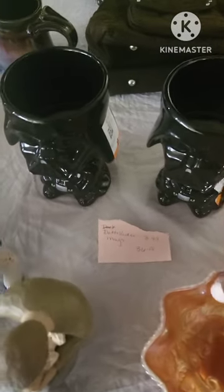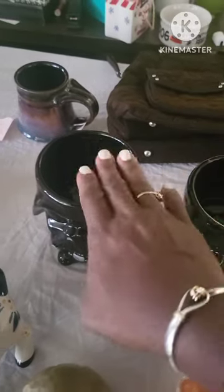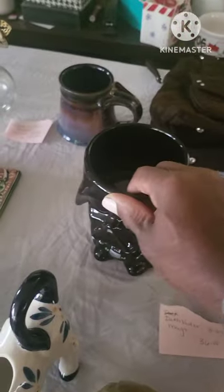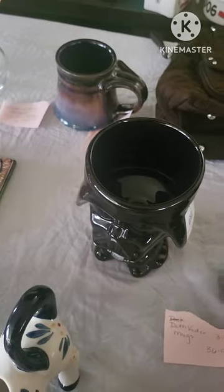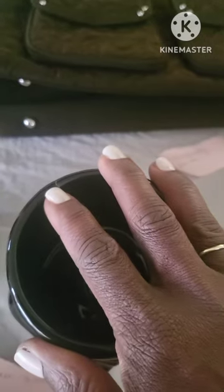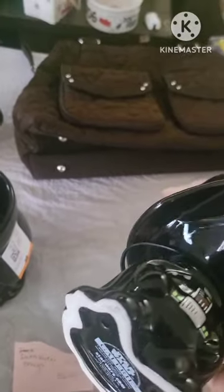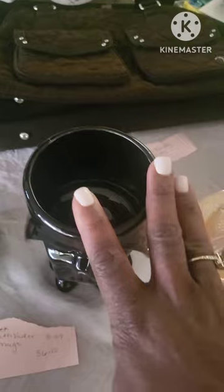These two mugs I will sell separately. This one is in about new condition — no chips, no cracks — in beautiful condition, and will be sold for between $25 and $30. This one does have a slight hairline crack right here on the top of it. It doesn't look used either, and so we'll probably sell it for $15.